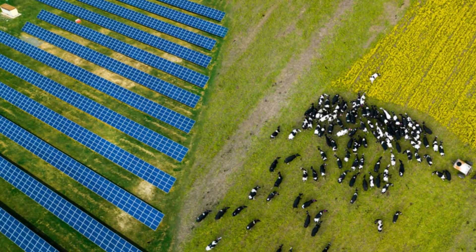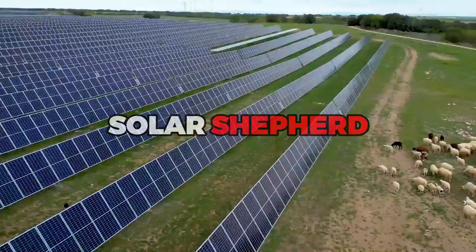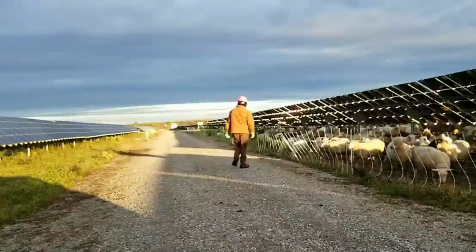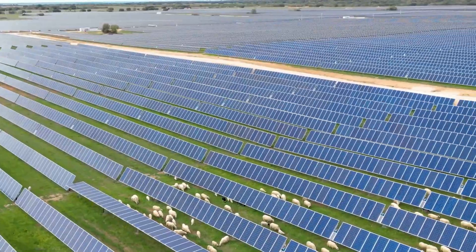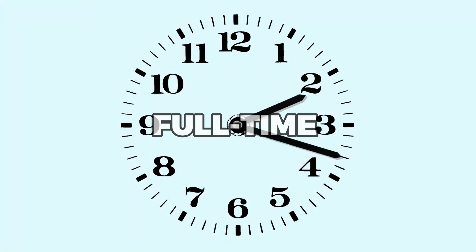Solar grazing has been embraced by large energy companies across the U.S., including Solar Shepherd, a company that works with sheep to graze sites hosting solar arrays. The company, started by third-generation sheep farmer Dan Finnegan, has proven that one well-trained border collie and a flock of sheep can do the job of several full-time employees.